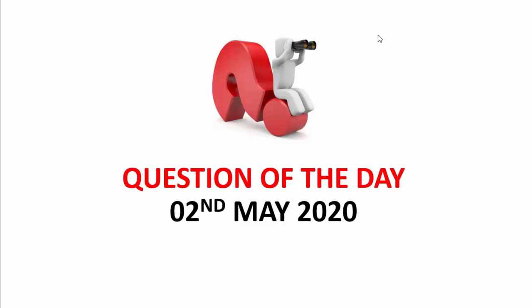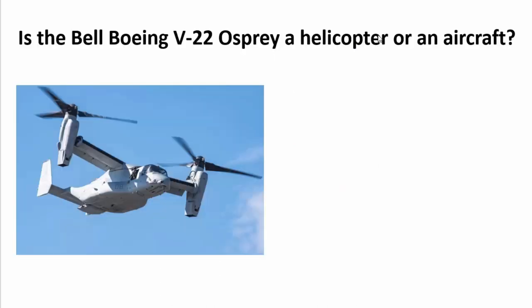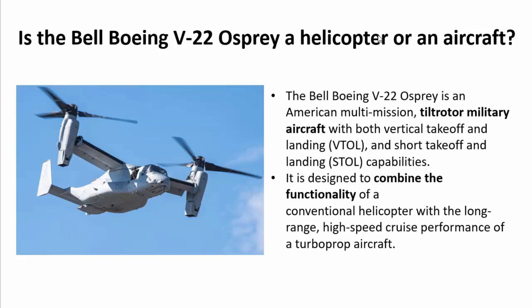Beginning with the question of the day, which I posted on 2nd May 2020: Is the Bell Boeing V-22 Osprey a helicopter or an aircraft? The answer is that it is a combination of both — it is a tilt-rotor military aircraft with both vertical takeoff and landing and short takeoff and landing capabilities, designed to combine the functionality of a conventional helicopter with the long-range, high-speed cruise performance of a turboprop aircraft.